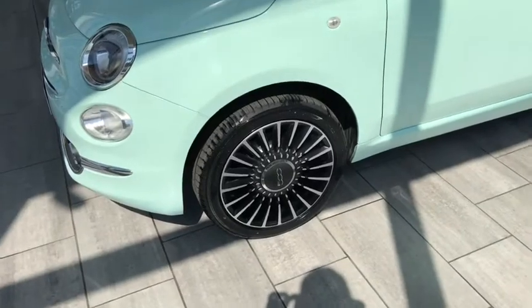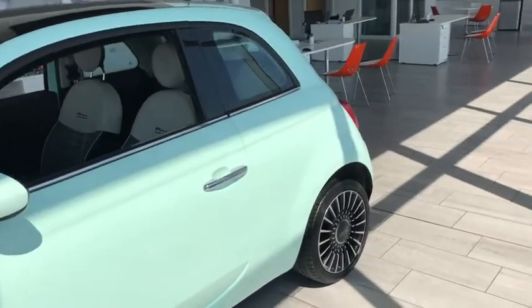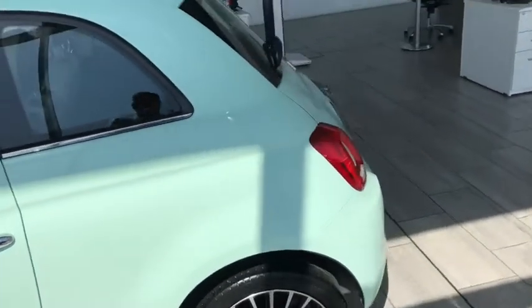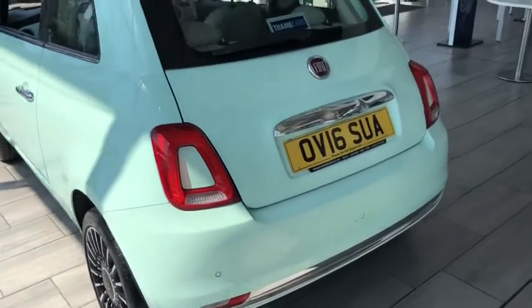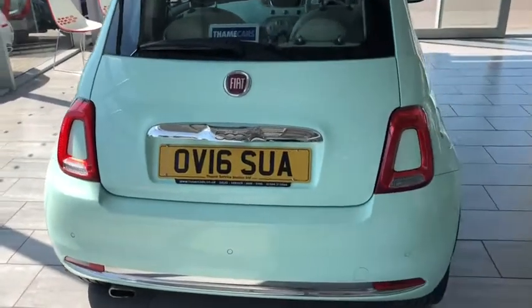The alloy wheels look great and are in pristine condition — no dents, no scratches, no scuffs on the paintwork. It's been serviced with a fresh MOT, ready to drive away, and all the tires have been checked.